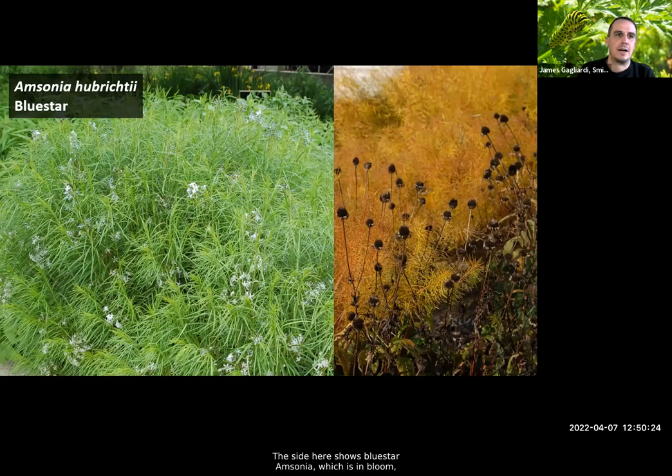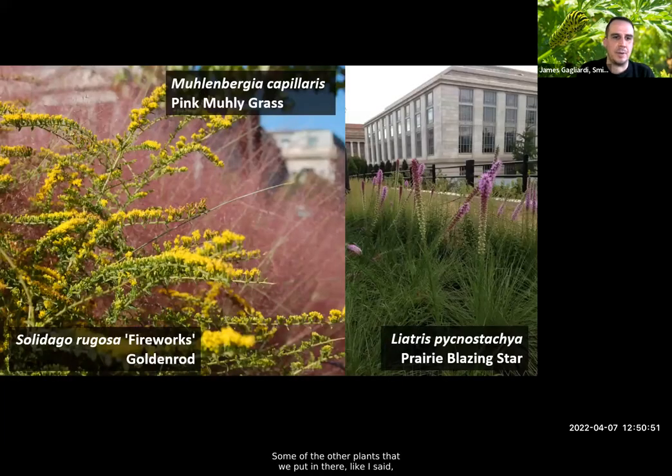On the side here is blue star amsonia in bloom — you can hardly notice the small flowers, but that tender, soft-to-the-touch gold foliage is absolutely spectacular in fall, and with echinacea seed heads against it you get great color and texture in the garden. We also put in goldenrod — a top-rated pollinator plant — mixed with pink muhly grass. In early spring and summer the grass wasn't standing out enough, so I went back and added liatris, the prairie blazing star — a very tall variety reaching four feet — which really stands out above the emerging grass and draws attention. People take pictures of it and put it on our Instagram.